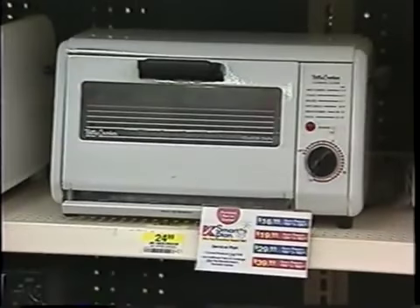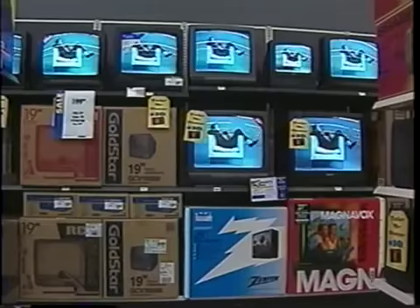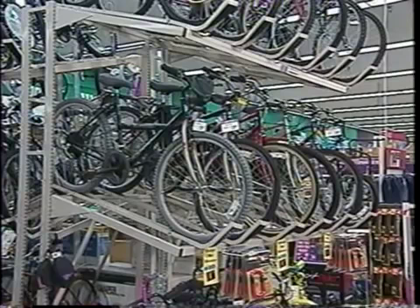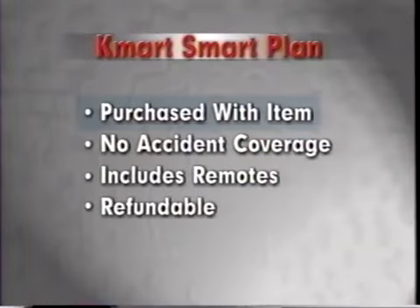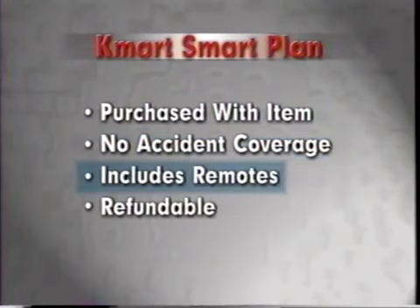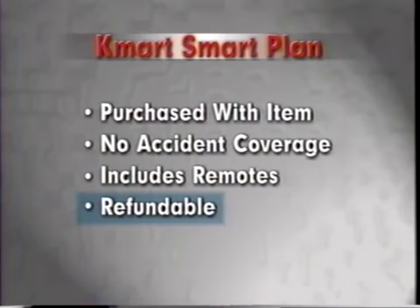We've broken down the basics of the two plans. Now here's some general information and more benefits of the Kmart Smart Plans. The Kmart Smart Plan can be used for any item in the store, but the most likely items will be ones that run on gas, electricity, batteries, or human power. The Smart Plan must be purchased at the time the item is purchased. It doesn't cover accidental breakage, but it does cover the remote controls. If the customer decides to cancel the Smart Plan policy, there is a full refund in the first 90 days. After 90 days, the refund is prorated, minus any claims.